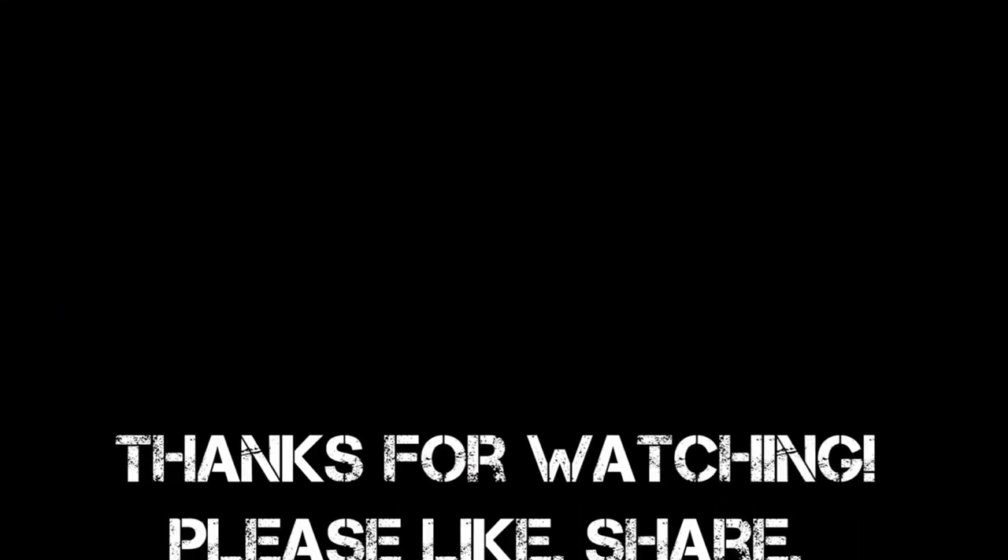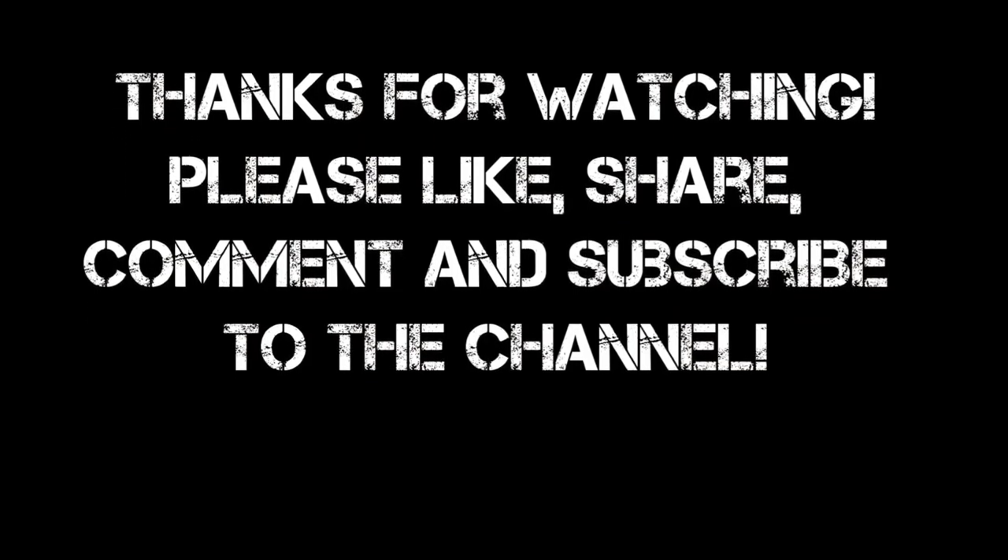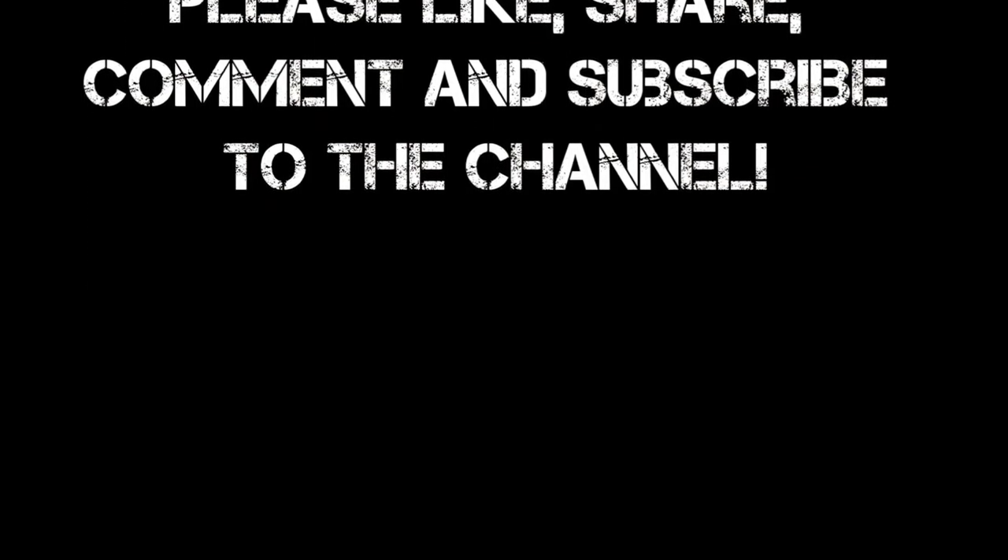This is my first video styled like this — if you like it, let me know in the comments below. Also hit that subscribe button; it really does help me out. Stick around because there will be plenty more of these to come.